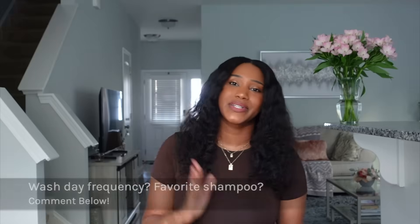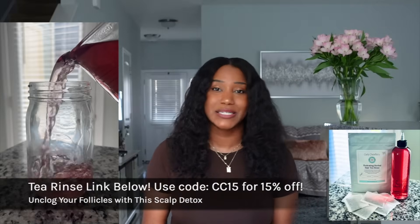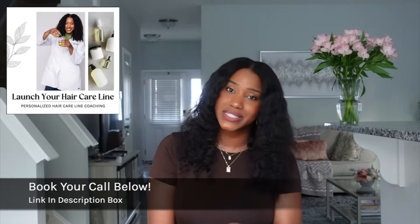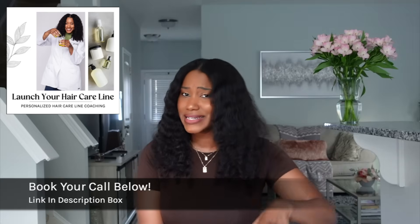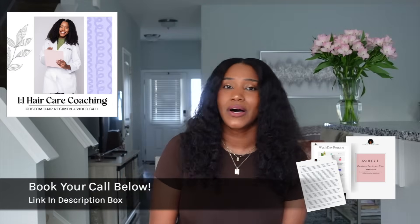Comment below and let us all know. For all things Curly Chemistry — like the e-books and the Hydrating Herbal Hair Tea Rinse — links are posted below in the description box. If you're interested in starting your own hair care line, I'd love to connect with you one-on-one to give you resources, supplies, ingredients, and insight. And if you're interested in one-on-one hair care coaching where I can create a custom hair care plan for you, that link will also be below in the description box.